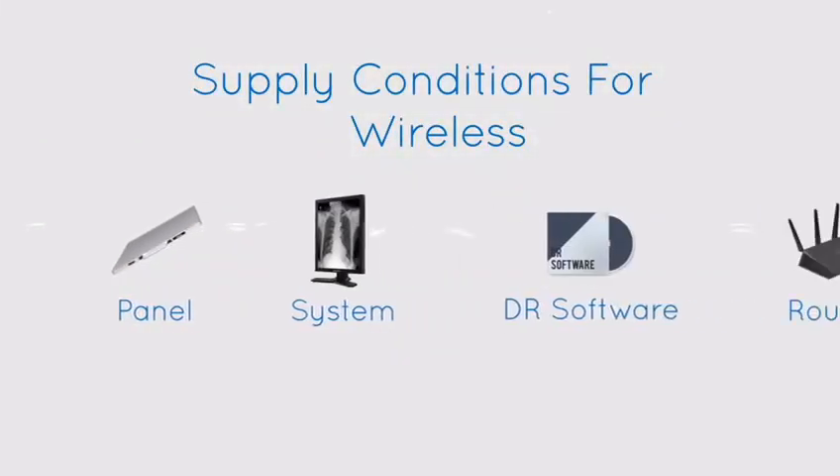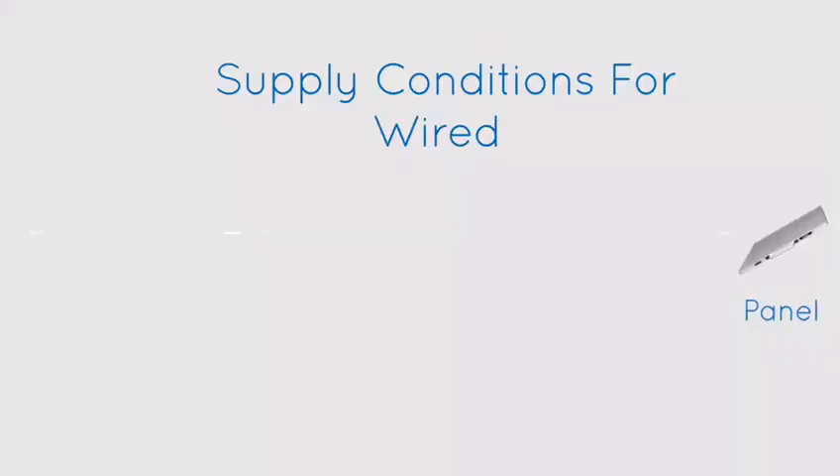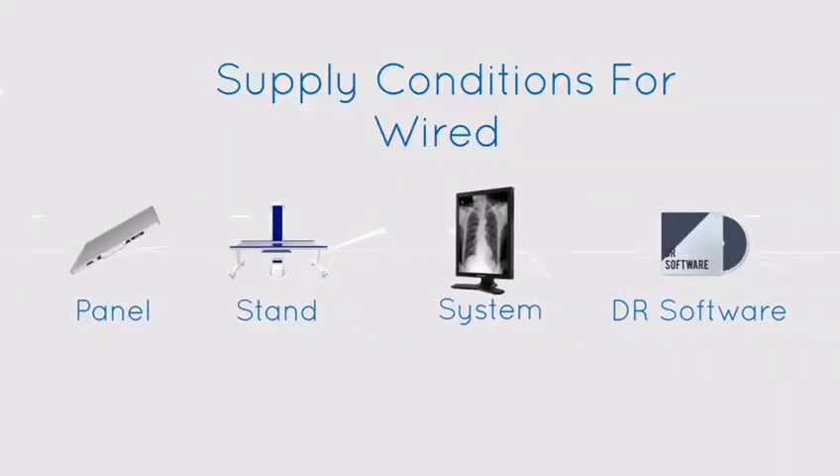Supply conditions for wireless: panel, system, DR software, router. Supply conditions for wired: panel, stand, system, DR software.